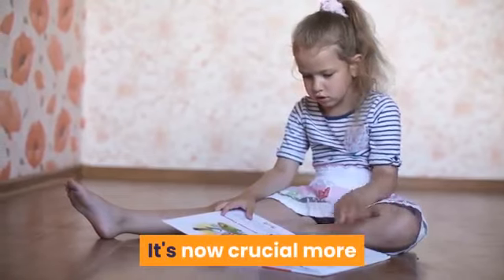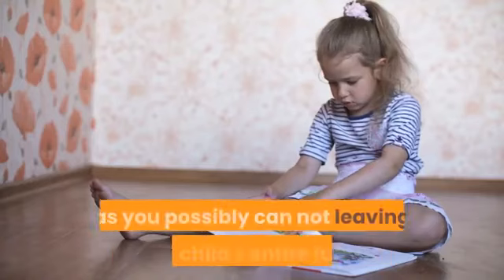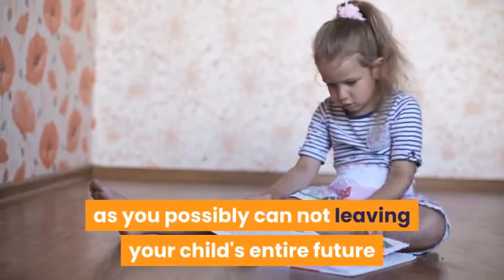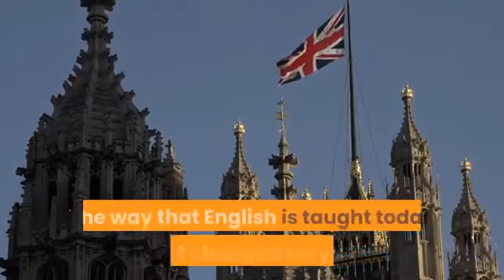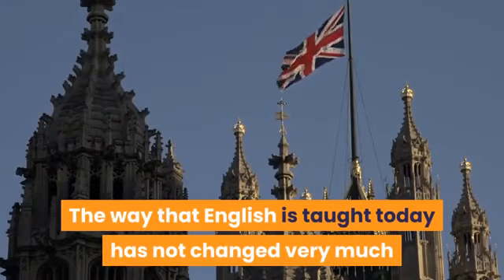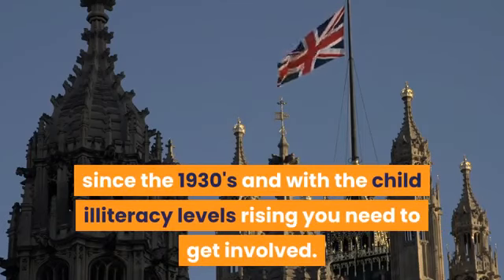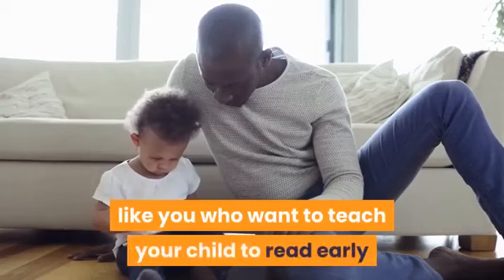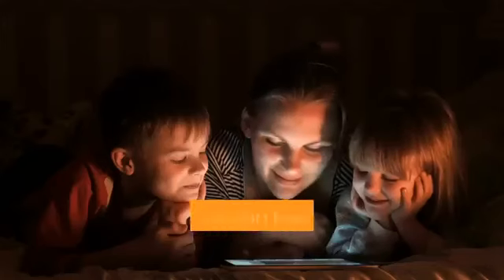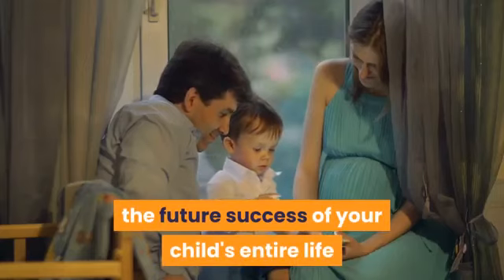It's now crucial, more than ever, to be actively teaching your child to read as early as you possibly can, not leaving your child's entire future and success up to the education system alone. The way that English is taught today has not changed very much since the 1930s, and with child illiteracy levels rising, you need to get involved. Reading Head Start is specifically for parents who want to teach their child to read early, knowing the importance reading plays in their child's future success.